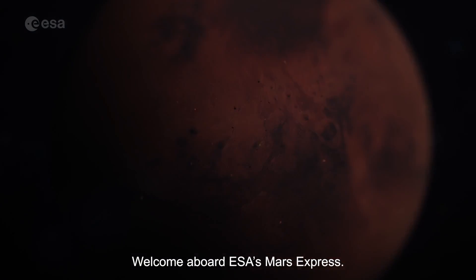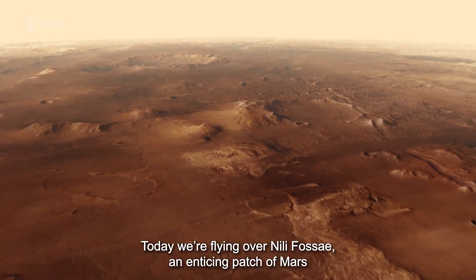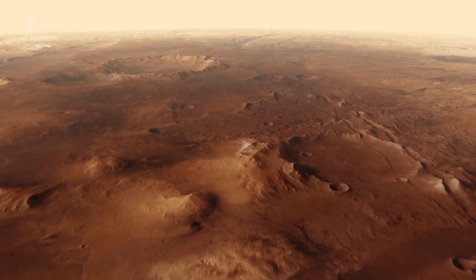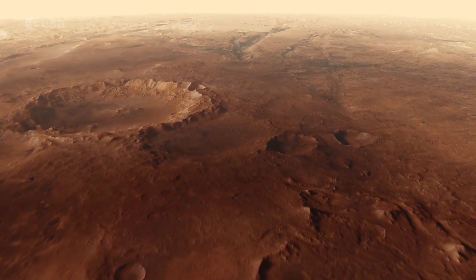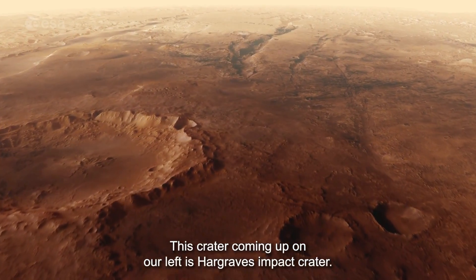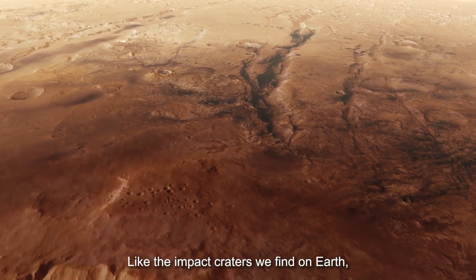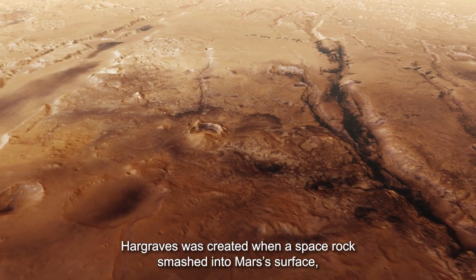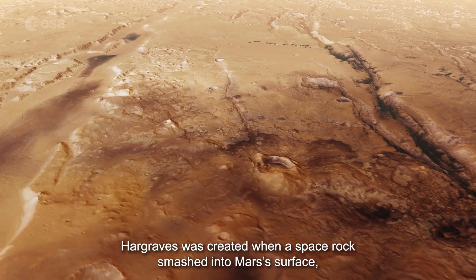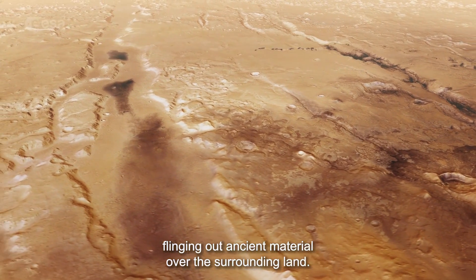Welcome aboard ESA's Mars Express. Today we're flying over Nilly Fossae, an enticing patch of Mars that is full of clues about the red planet's eventful past. This crater coming up on our left is Hargrave's impact crater. Like the impact craters we find on Earth, Hargrave's was created when a space rock smashed into Mars's surface, flinging out ancient material over the surrounding land.